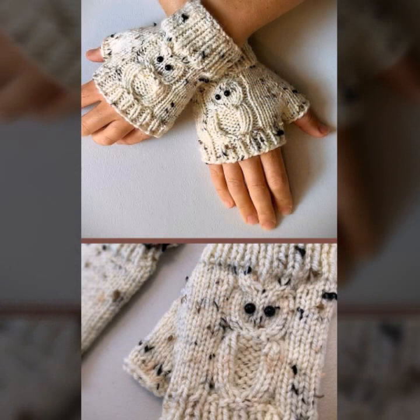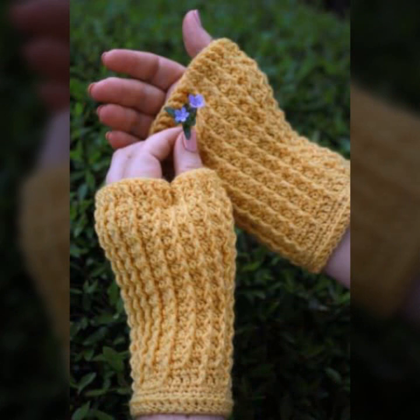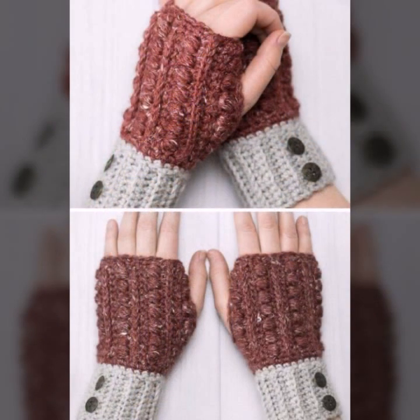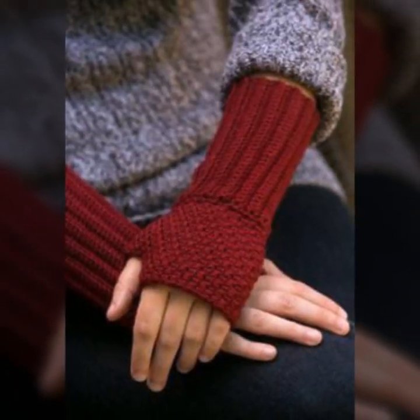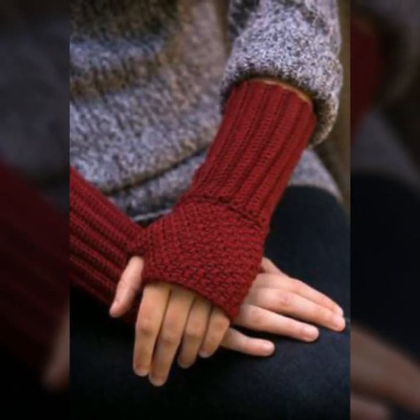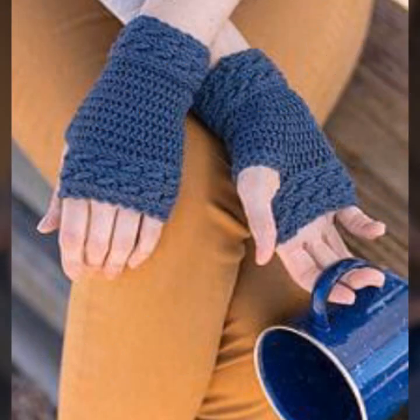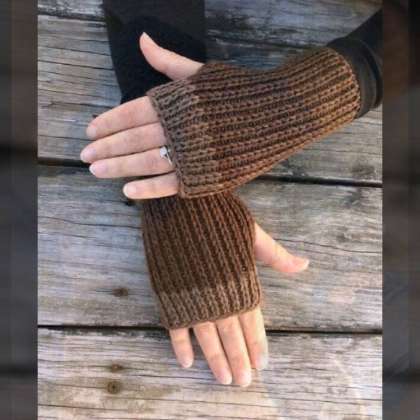These are fingerless glove designs for those ladies who love to wear such type of gloves. You can see stylish designing ideas for stylish ladies in this video.